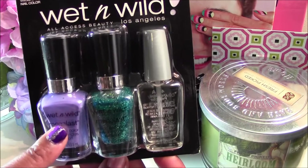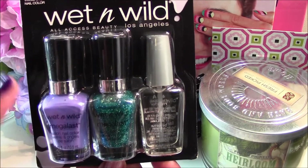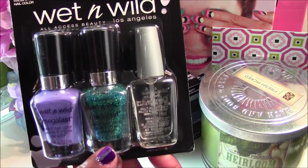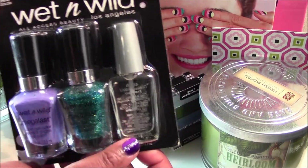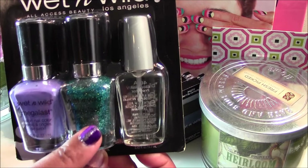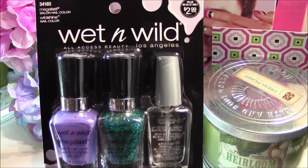You get a traditional Megalass color, so you can pick these up anywhere Wet n Wild is sold. They usually have these colors, but then you get a special or limited edition color in the middle and a top coat. I picked this one up because this blue-green sparkly nail polish was so pretty, and it was only $2.99.